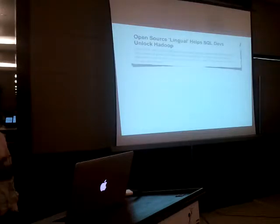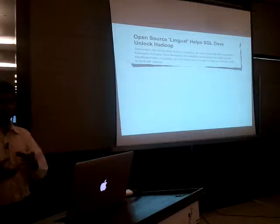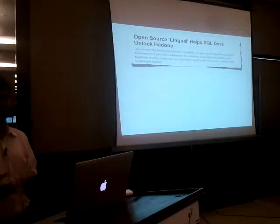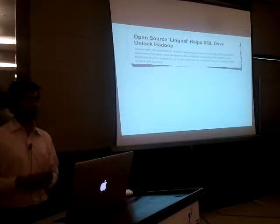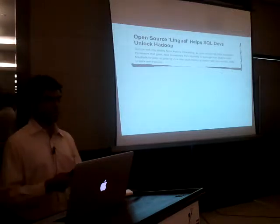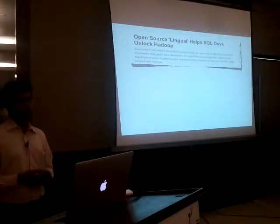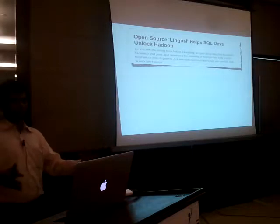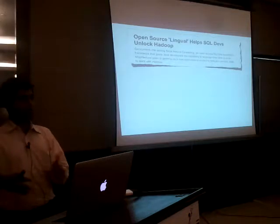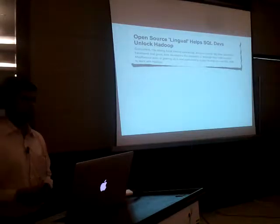First there was this announcement from a company called Lingual, Concurrent, which makes open-source software called Lingual. If you are familiar with the tool called Cascading, which helps you orchestrate and create MapReduce pipelines, you'll be familiar with the company called Concurrent, which makes that software. They created this SQL processor called Lingual — basically a layer above Cascading which helps you write SQL and translates that into a set of MapReduce jobs and Cascading code, which in turn converts into a MapReduce pipeline.